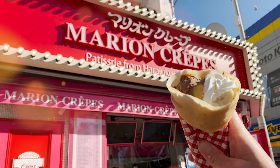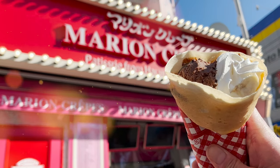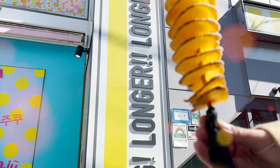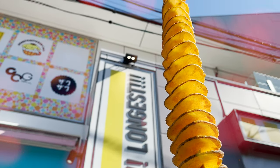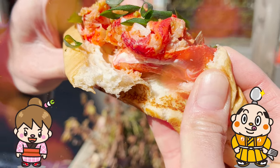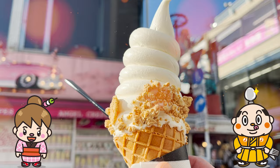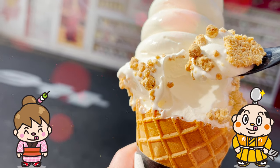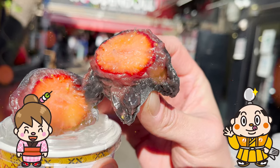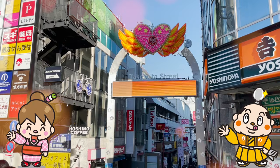I had so much fun eating around Harajuku! There are so many fancy stores being built, so I can never get bored coming here! If you have any requests on restaurants you want to see, let us know in the comments. Well, that's all for today! See you in another video! Bye-bye!